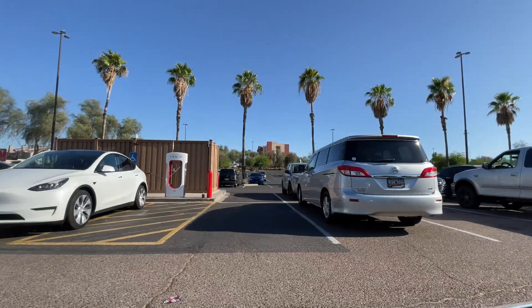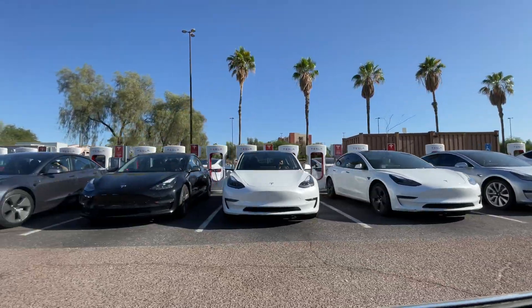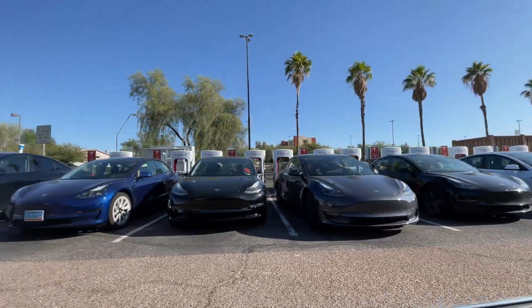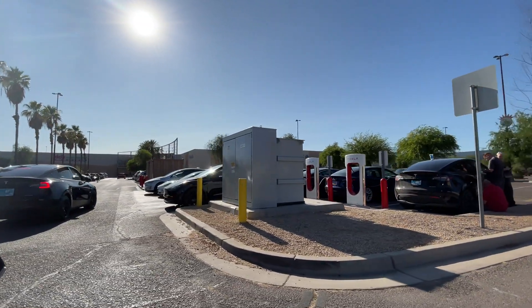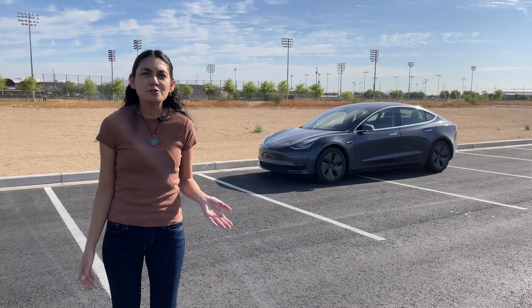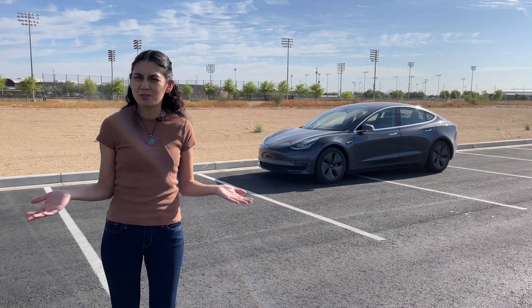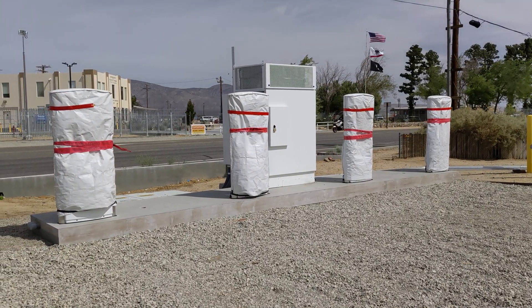The Tesla Supercharger network doesn't go unscathed either. Their issues are more congestion-related. With the number of Tesla vehicles on the road, it becomes stressful pulling up to limited charging stations. It leads to a bit of chaos and disorganization between Tesla drivers themselves — who was there first, who is next, and why are some charging to 100%? Though Tesla has expanded sites on many occasions to keep up with demand.